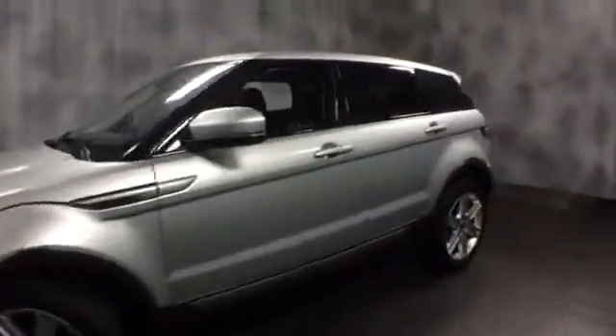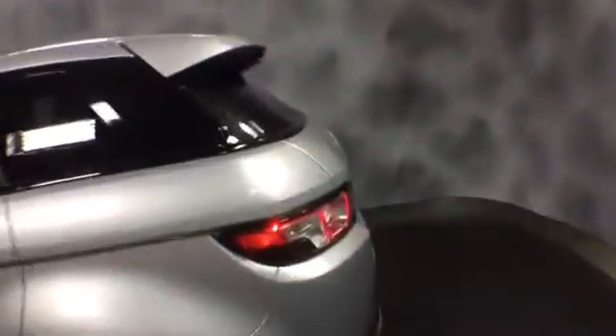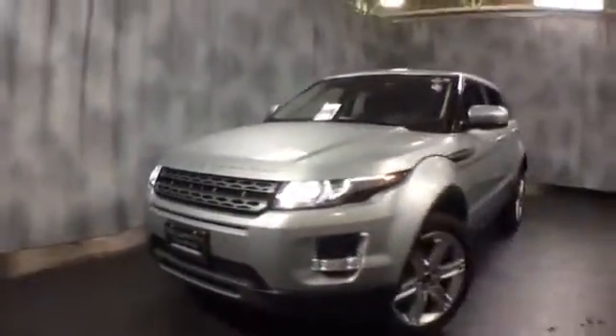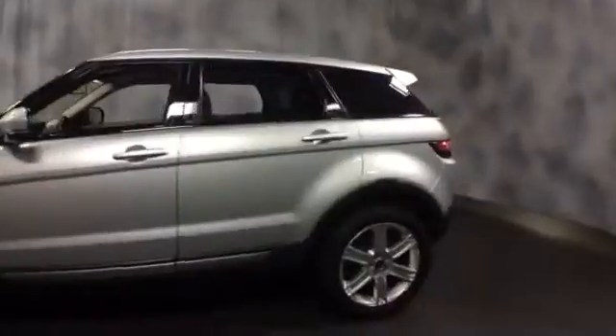Here at McGrath Lexus of Westmont, we're offering this 2012 Land Rover Evoque. The exterior color is silver with black leather interior. It is all wheel drive, 4-cylinder turbocharged, fully loaded — nicely equipped with HID projector headlamps, integrated fog lights, aluminum alloy wheels. More exterior features include smart key access, rear tinted windows, and a rear spoiler.